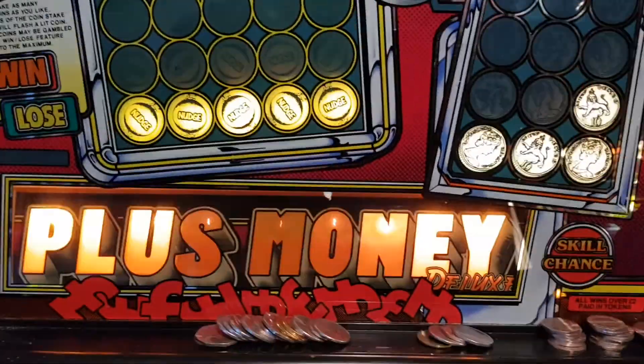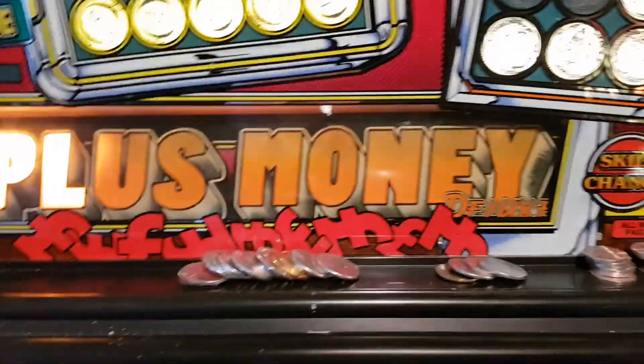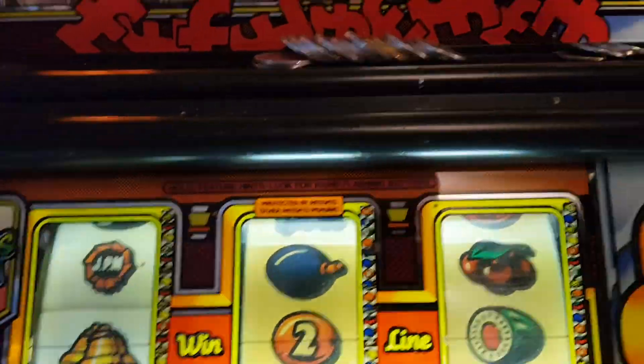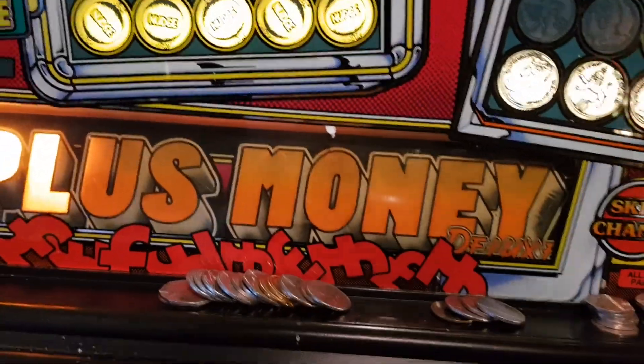Afternoon folks, at another house up north. Get to have a little game on this — a few other machines in here as well, a couple of other machines and some ugly people we don't want to see. We'll have a little game on this, a little plus money.